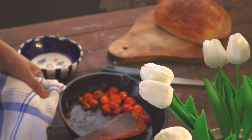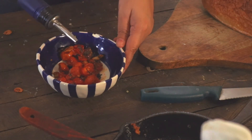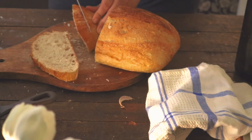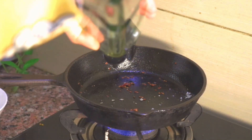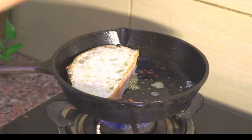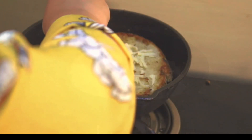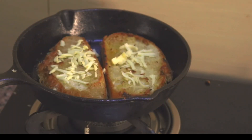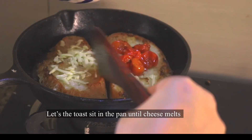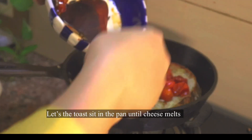Take slices of any bread — I'm using sourdough, but you can use any regular bread; multi-grain will also taste very good with this recipe. Heat up some olive oil in the same pan and toast your bread from both sides. Then add some grated cheese to make the sandwich extra delicious, and top it with the garlicky cherry tomatoes.